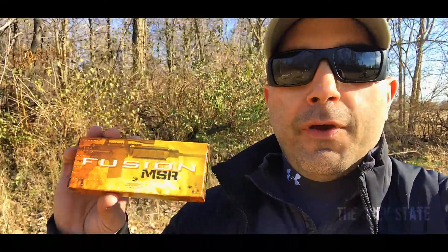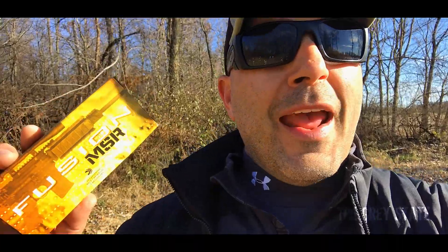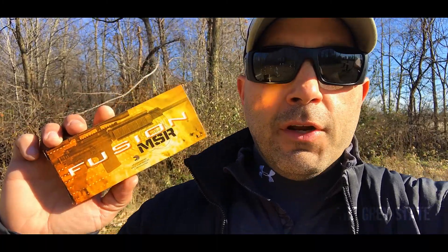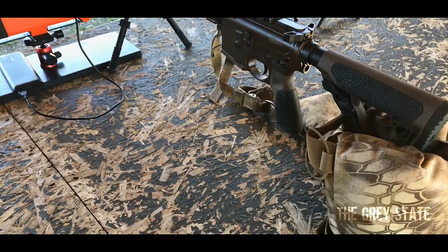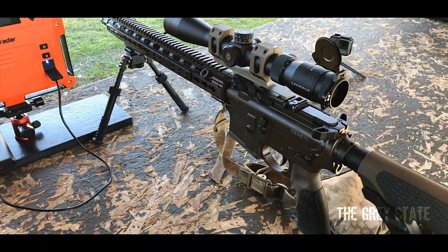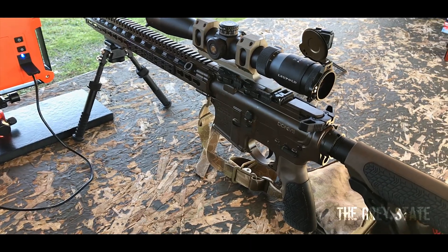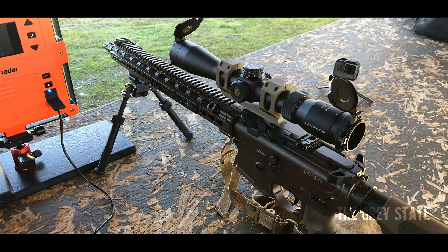Hey guys, welcome to Bullet Time here on The Gray State. Today we're going to be taking a look at a cool round for hunters. It's Federal's Fusion MSR 62 grain 223 Remington — this one has a published velocity of 2,750 feet per second. For this round of testing I'm going to be using this DDM4V11, it's got a 16 inch barrel, a government profile, 1-in-7 twist, pretty much as mil-spec as you can get. Let's get shooting.